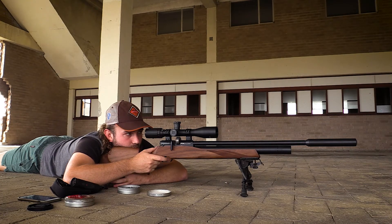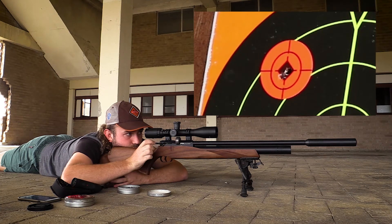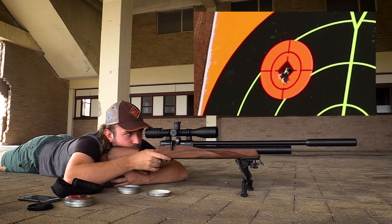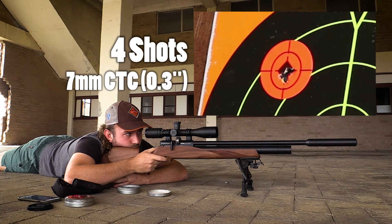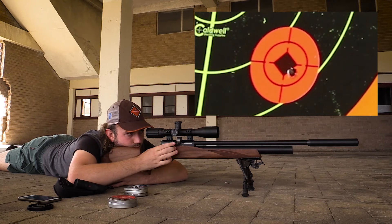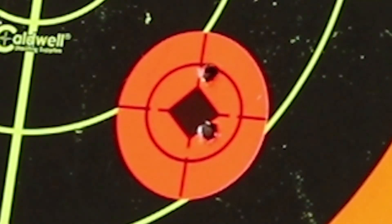At 50 yards with the 18.1 grain JSBs, the group looks really really tight — it would probably have been a sub half-MOA group if not for one flyer at the end. The 15.9 grain pellets also looked really good, again with what looks like one ragged hole and one pellet separate. The 15.9 grains just edged out the 18.1s, so that's what we'll use at 100 yards.